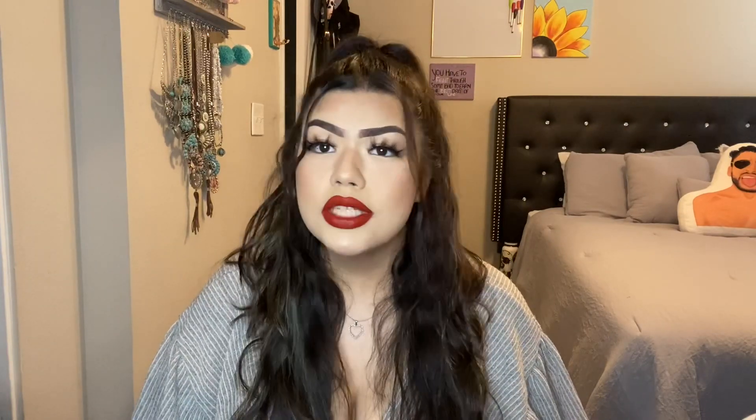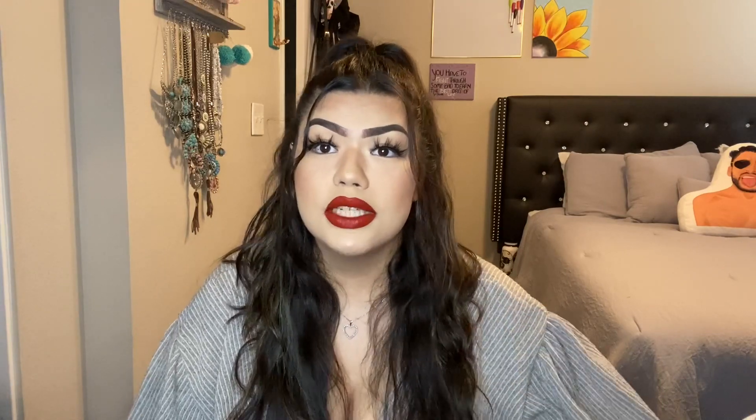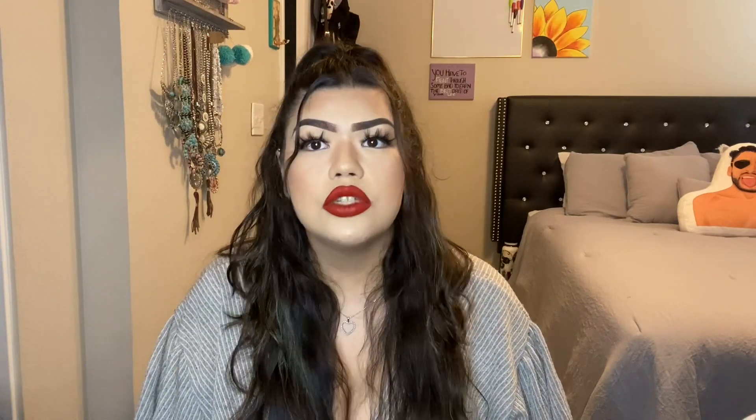Hi guys, welcome back to my channel. My name is Pilar — for those of you who do not know me, I noticed I've never introduced myself. Some of you are probably watching my videos thinking my name is actually Piles, but it's not. My name is Pilar. Piles is just a nickname that my friends call me and it just kind of stuck.